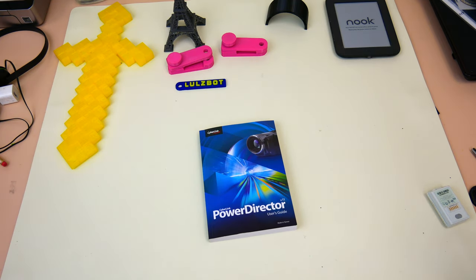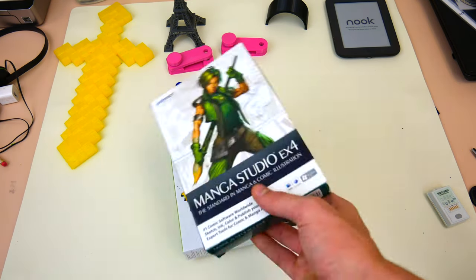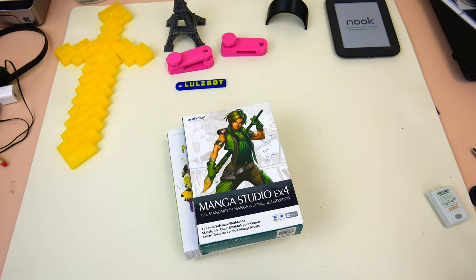On top of all of that, we've also got a Bamboo tablet for creation of digital art. We've also got a microphone and a mixer for creation of digital audio and recording of guitars, that kind of thing. So we've got PowerDirector, Acid Music Studio, Manga Studio EX4, and the entire Adobe Creative Cloud.